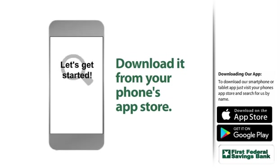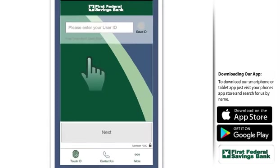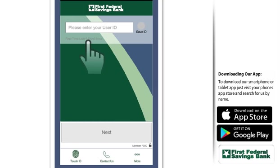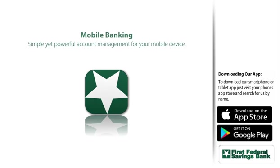There's never been a better time to get started. Just search for us on your phone's app store. Then log in using the same login credentials you usually use. New to online banking? You can enroll right from here. It's simple, yet powerful account management for your finances. Wherever you are, whenever you need it.